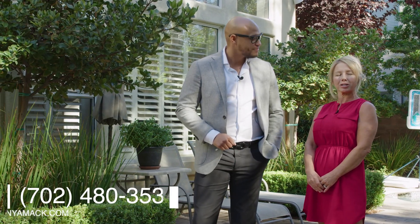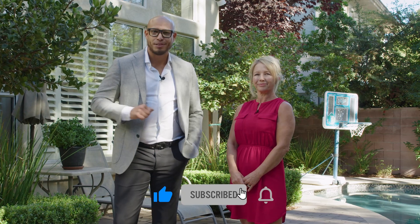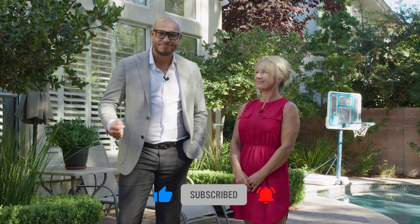That concludes this tour of this lovely home at 140 South Ring Dove Drive. Thank you so much, Tanya, for inviting us into your listing — we greatly appreciate it. This is a beautiful home. If anyone wants any more details on this property, you can reach her at 702-480-3534 and her website, tanyamack.com. The description and all that information will be listed down below. Thank you so much. See you next time.